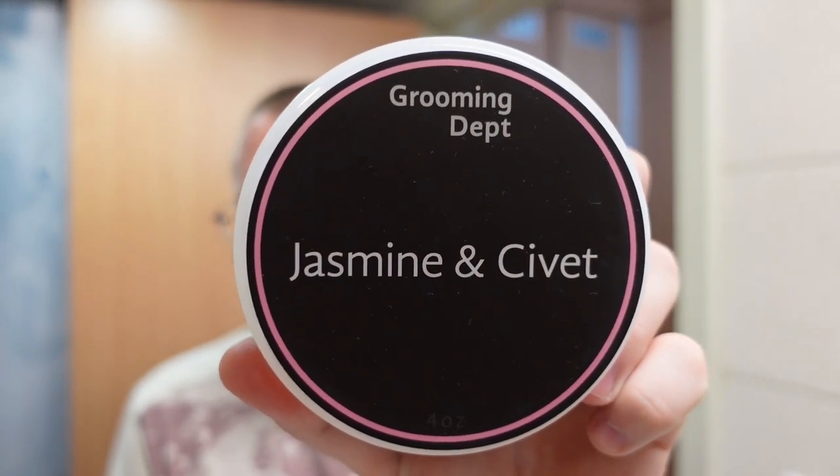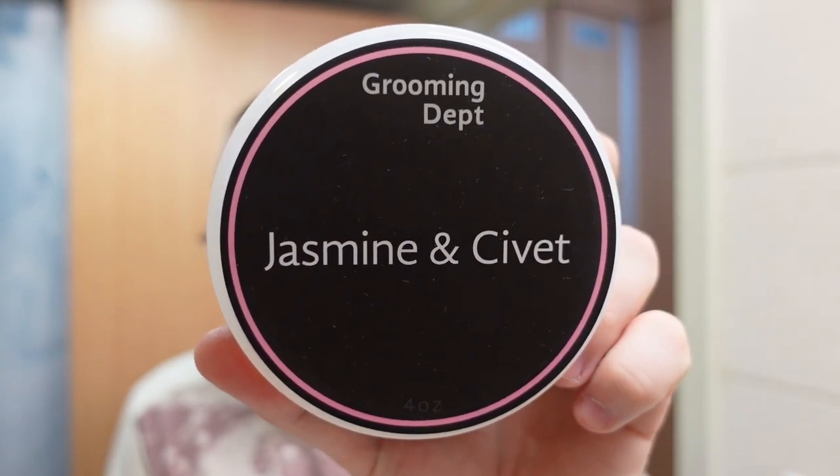For the shaving soap I'm going to use Grooming Department Jasmine and Civet. This has quite a few notes that would have been in 1980s fragrances — jasmine, rose, mimosa, myrrh, incense, and civet. We'll talk about civet more during the shave. Wow, it's good stuff. I definitely love shaving soaps that stink, let's put it that way.